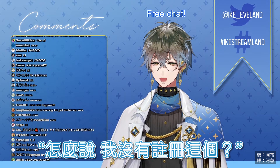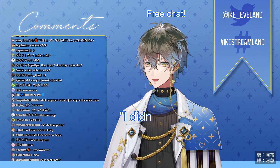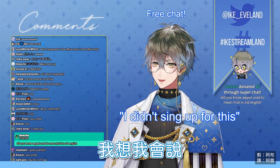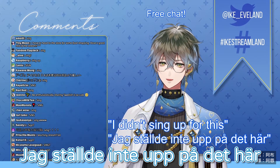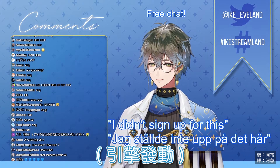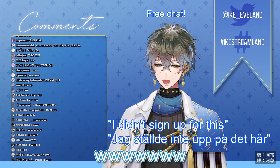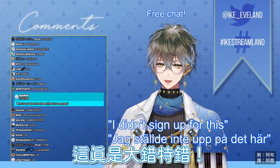How to say 'I didn't sign up for this' — in Swedish? My famous line. Let me bring this up. In Swedish I think I would say... I still didn't — wait, sing? Oh no, I didn't sing up for this? Oh no — oh my gosh, that's such a blunder.